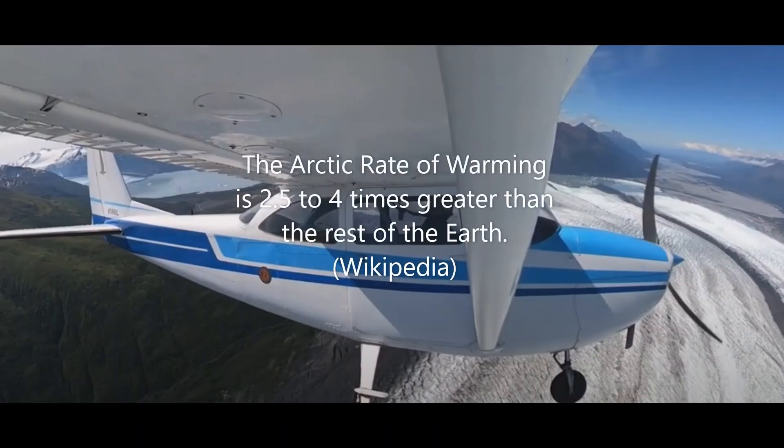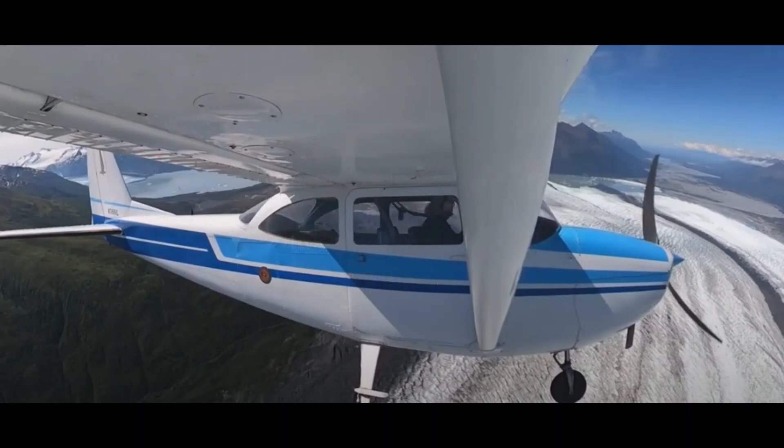I can't think of a better place more beautiful to fly in than this area, as you can see in this picture here. The fun fact is the Arctic rate of warming is 2.5 to 4 times greater than anywhere else on Earth.